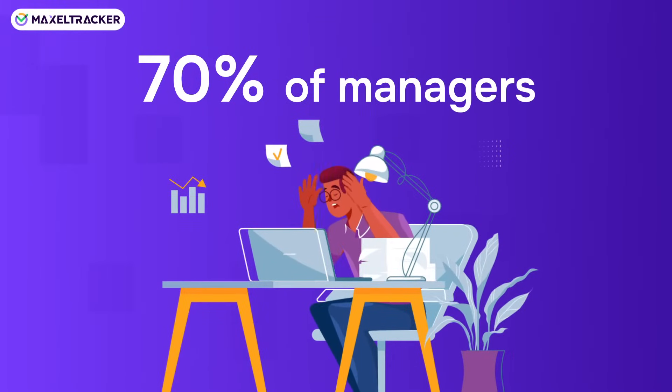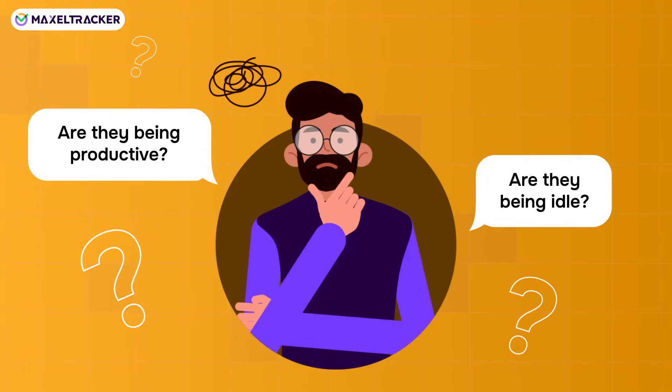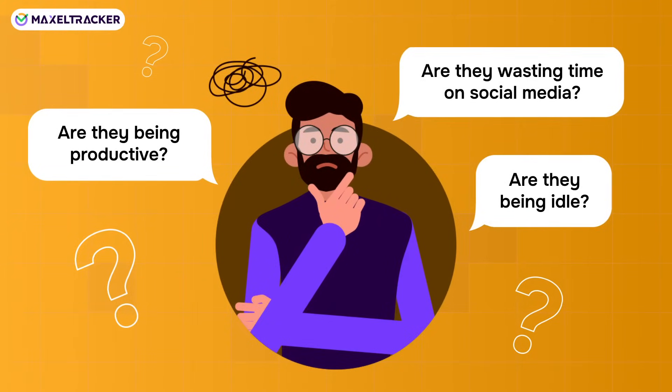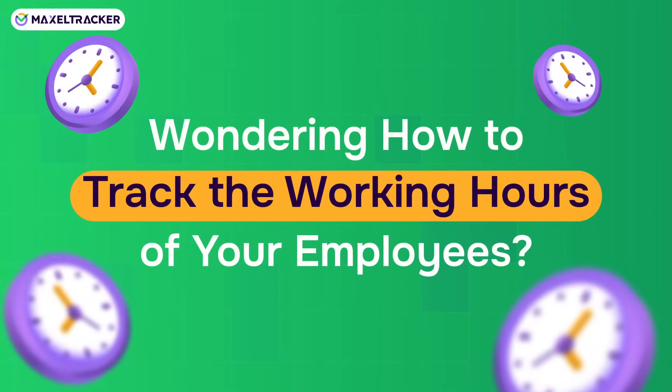Do you know 70% of managers struggle with tracking employees? Is your team productive enough? Are they being idle, or are they wasting time on social media? But how do you track the working hours of your employees?